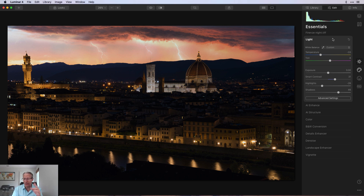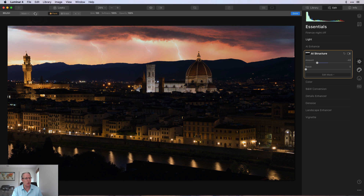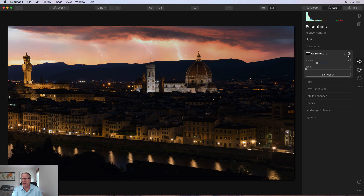I skipped AI Enhance and went straight to AI Structure. Here I put a negative amount of structure in the sky — I just wanted to soften up that detail. I used a gradient mask dropped over the sky and blended that in. Before you can see a little more structure in the clouds; after I just soften it up. It's a personal preference — I like smoother skies, a bit of that long-exposure feel.